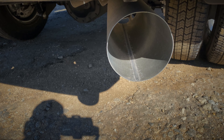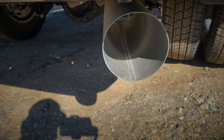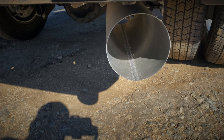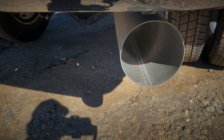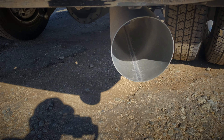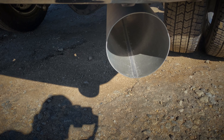I put my face up to this exhaust as close as I could and you cannot smell anything — nothing, nada, no different than the air next to it. That tells you how much emissions these new trucks are putting out — almost nothing. Something to think about.